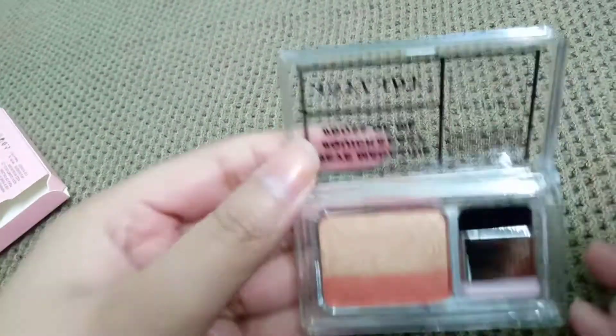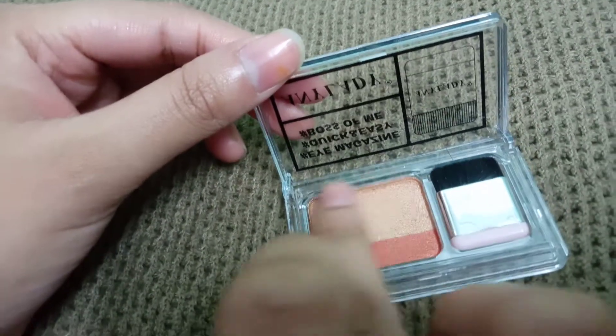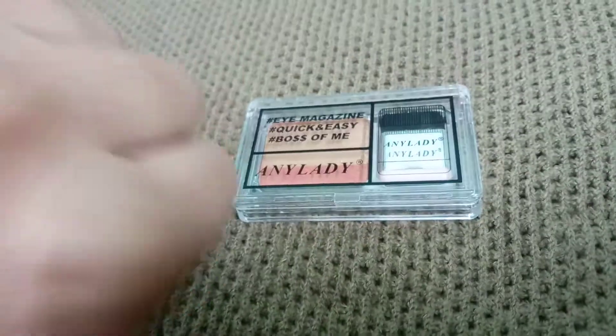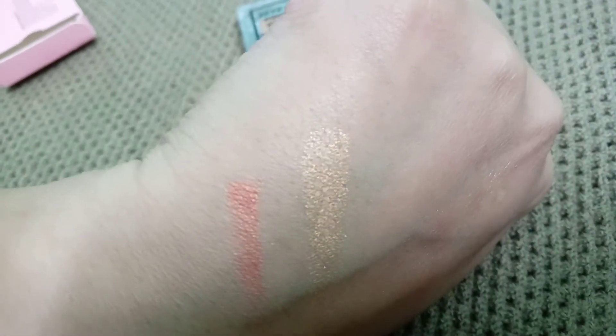This is a brush from English. There are two shades — golden shades — I will show you. Orange. This kind of shade is very nice.